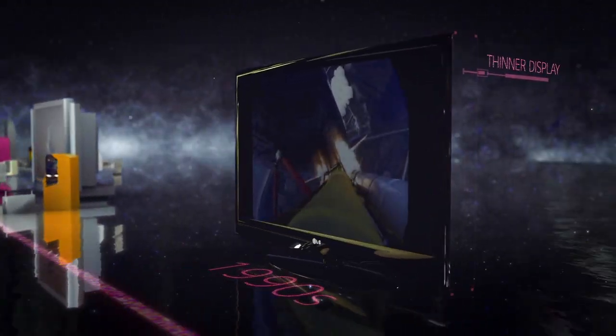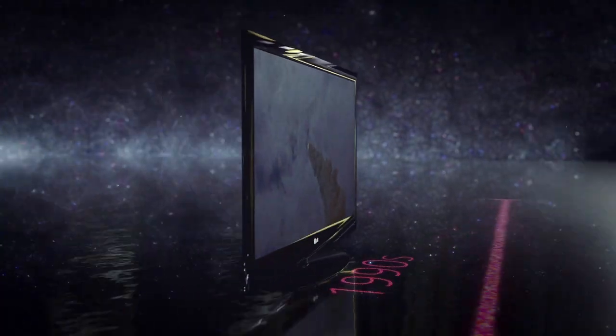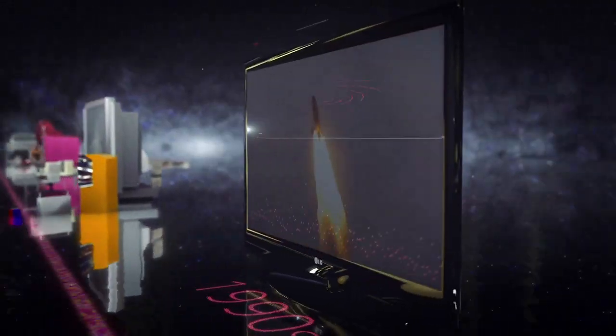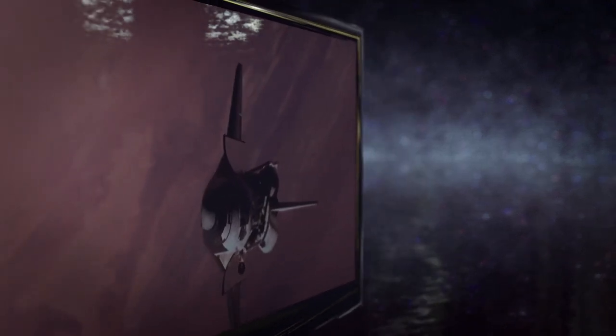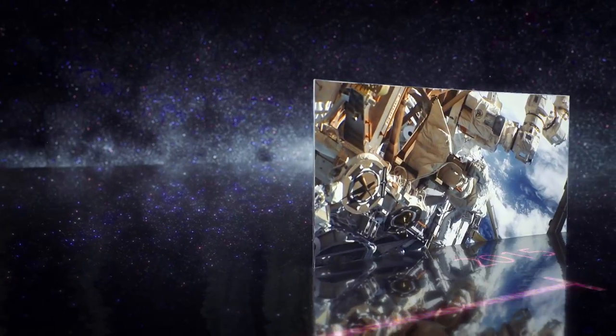The majority of new TVs manufactured and sold today fall into the category of LED-lit LCDs. But because of the backlight, they can never achieve a true black. Also, their contrast ratio is limited, especially when viewed off-center. Picture quality had hit a ceiling. And for things to truly evolve, a new technology was needed.